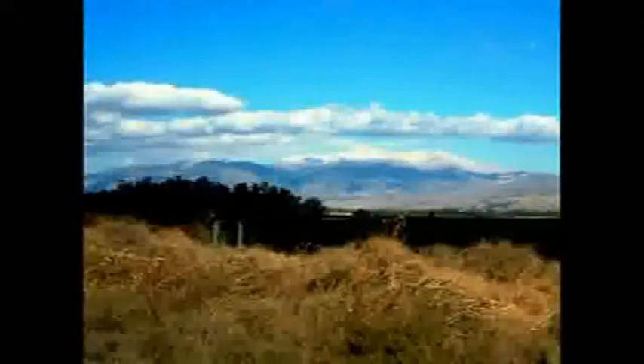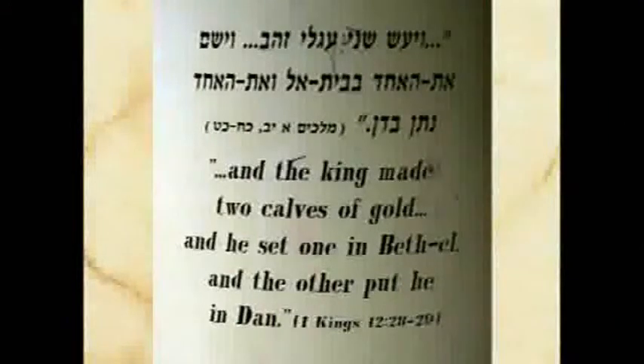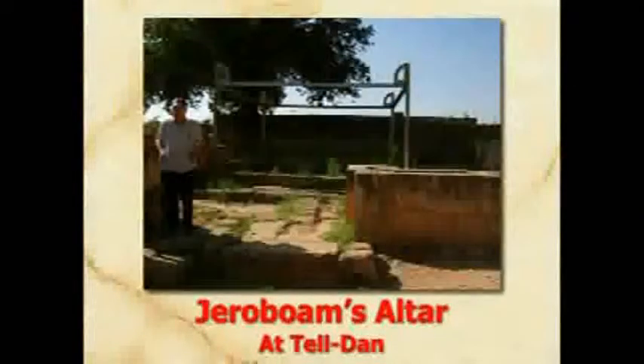We move to Tel Dan, up at the northern end of Israel. We can see Mount Hermon in the background — this is the northern extremity of Israel. You remember when the kingdom split and you've got Jeroboam and Rehoboam. Rehoboam took the ten tribes to the north and set up altars at Dan and at Bethel to keep them from going back to Jerusalem. Even the Department of Antiquities has now recognized that they found that altar at Dan, and they have signs commemorating Jeroboam's altar at Tel Dan. This is a picture of that, restored.